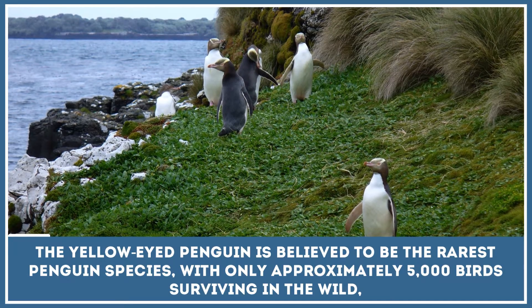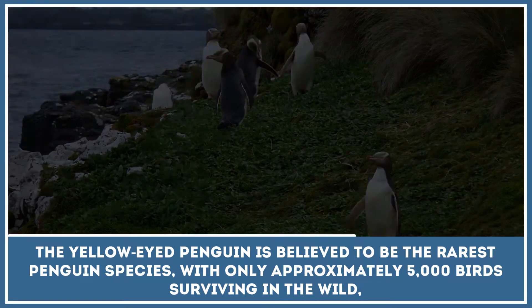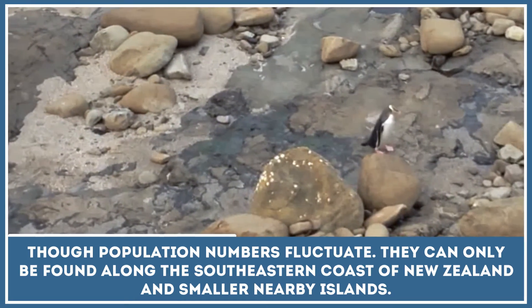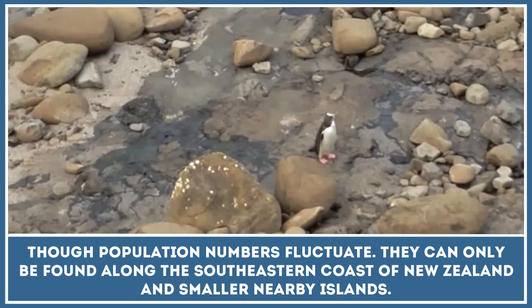The yellow-eyed penguin is believed to be the rarest penguin species, with only 5,000 birds surviving in the wild, though population numbers fluctuate. They can only be found along the southeastern coast of New Zealand and smaller, nearby islands.